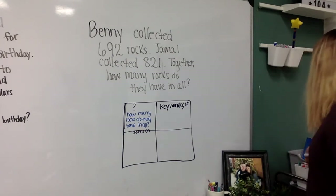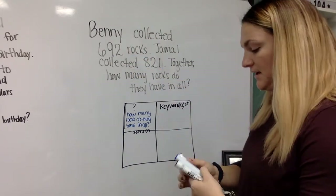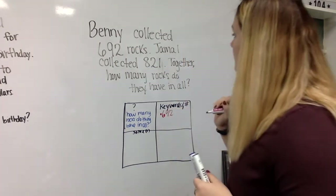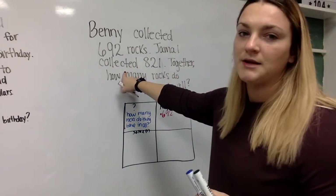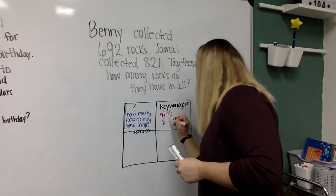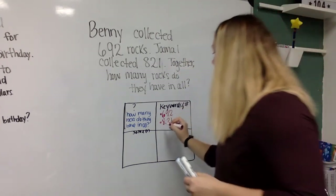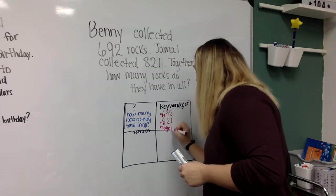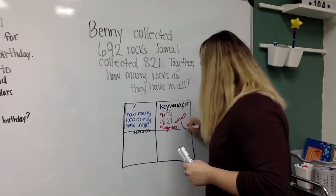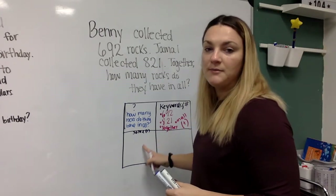Now I want to know what are the keywords. I see a key number: 692. And 'collected' — he collected them too, they both collected. 821. 'Together' — that seems important. 'In all' — in all is a key one. Those both mean add. So we're going to come down to this problem and add them together.